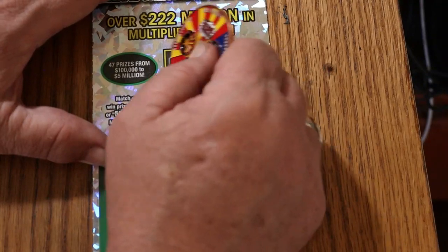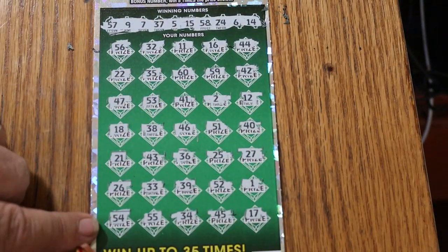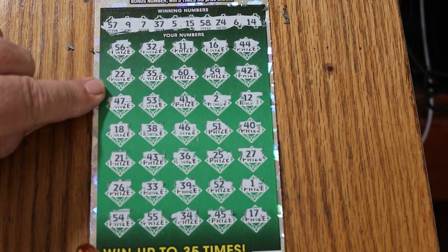The bonus number is 29. No, no, no, no, no — no match.